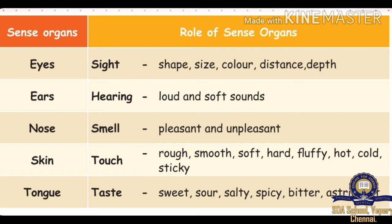Tongue — tastes: sweet, sour, salty, spicy, bitter, astringent.